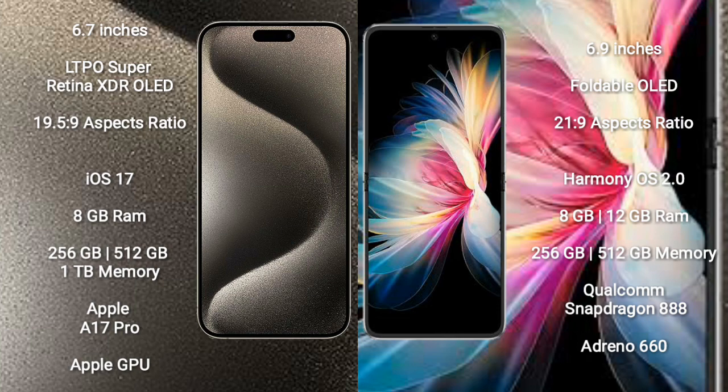The iPhone 15 Pro Max runs on the iOS 17 operating system, while the Mate 50 Pocket runs on the HarmonyOS operating system.